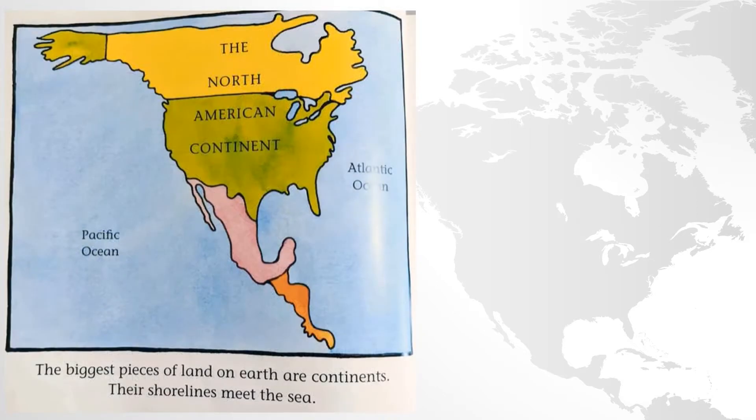The biggest pieces of land on Earth are continents. Their shorelines meet the sea. There's North America, and there's the Pacific Ocean and Atlantic Ocean on both sides.